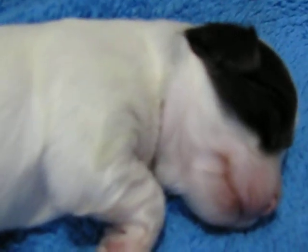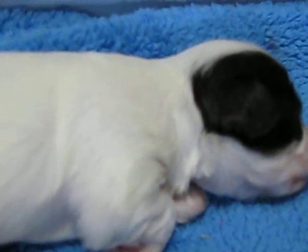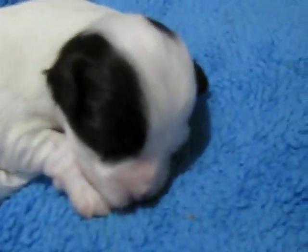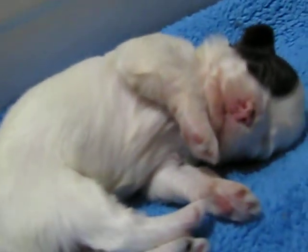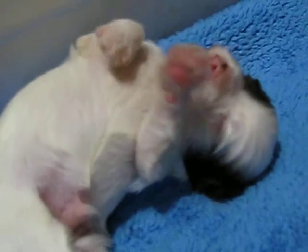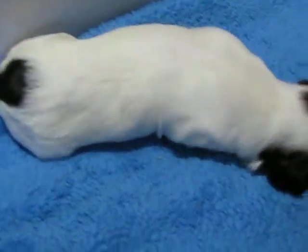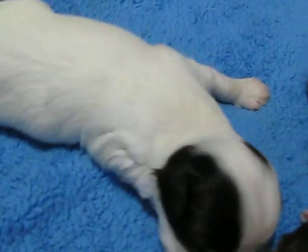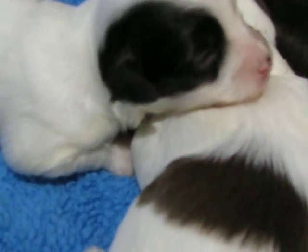There's girl number two — she's all rotten. There's boy number two. Boy two still has to find him a family to love on. Boy number two is looking for a family. I'm going to snuggle with my brother. That's boy one and two snuggling together right there.